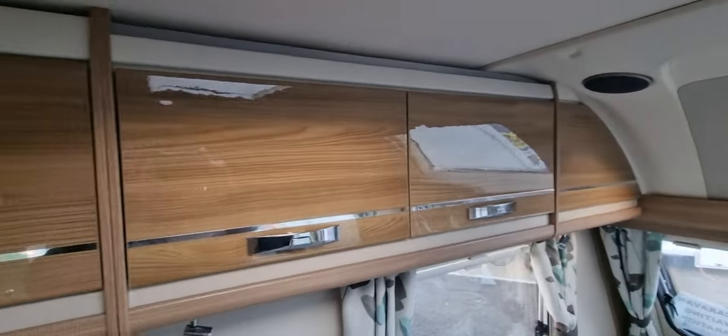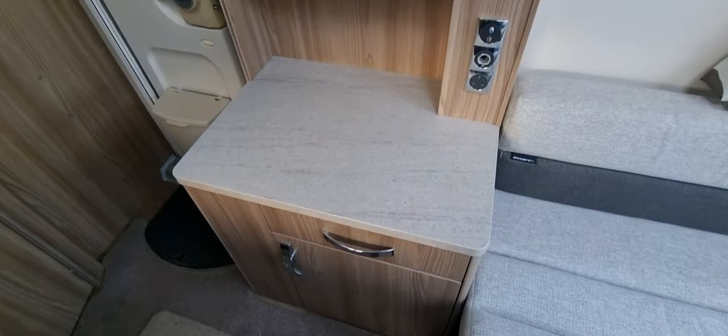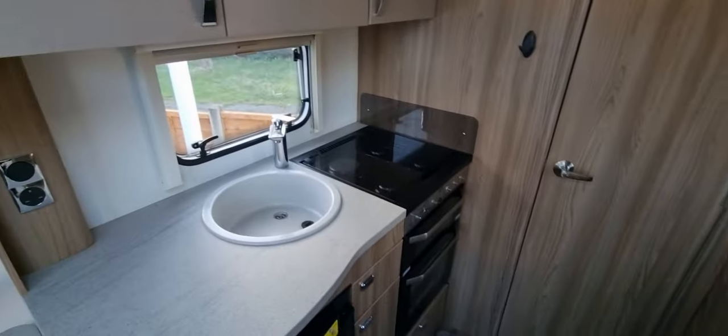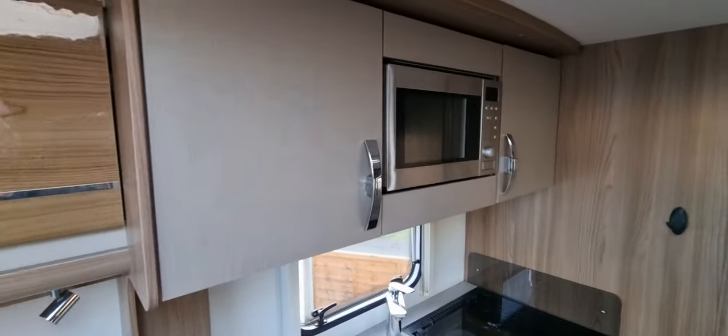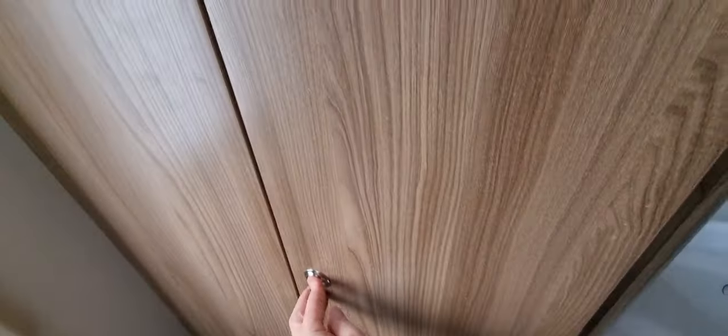There's only storage over the top, and a good size worktop. There's also a TV point. End bathroom — nice and spacious, with a good size cupboard as well.